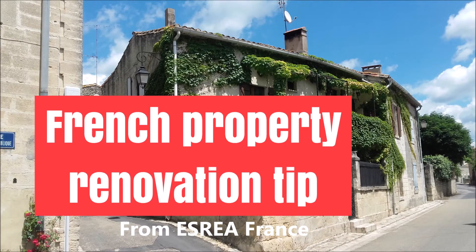French real estate buyers tip. Hello everybody, this is David over at ESO et France. We're your source for English-speaking French real estate agents in all of France and French real estate information in English.